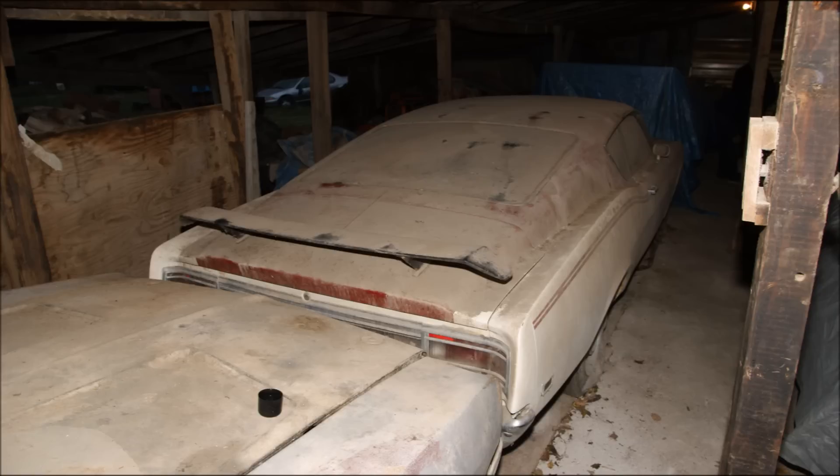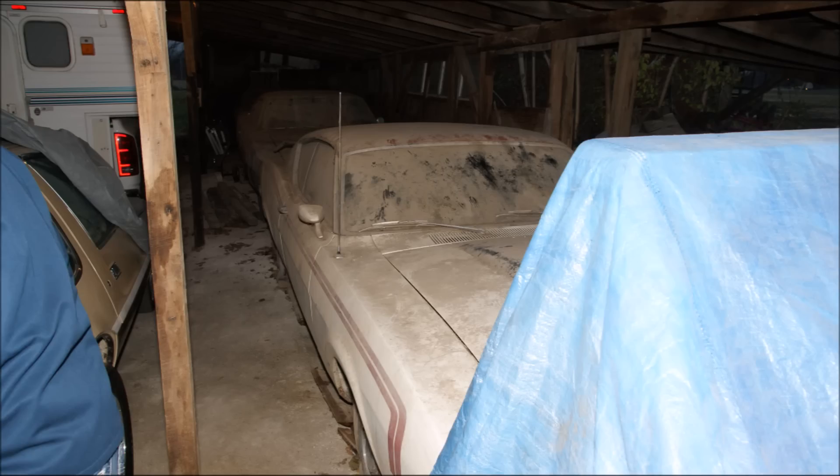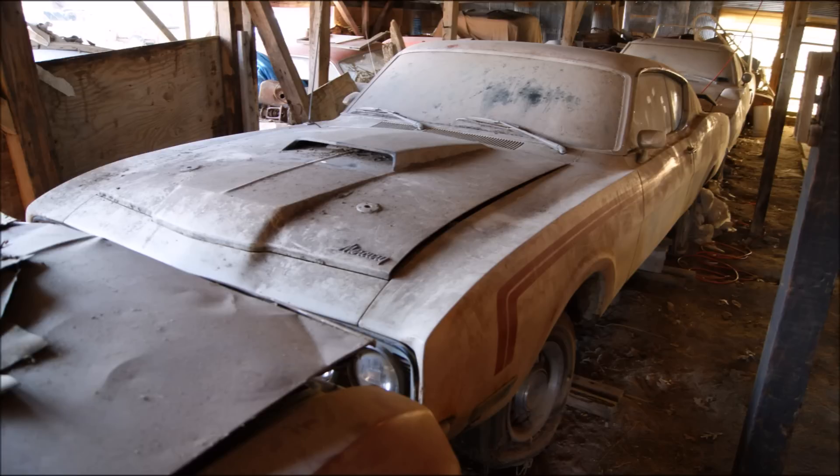Mercury Cyclone. I'm going to speak over it. Opal.